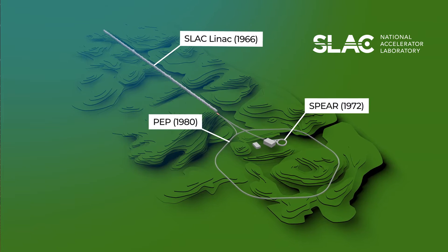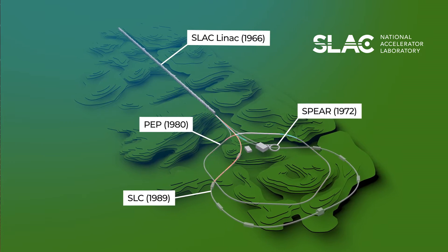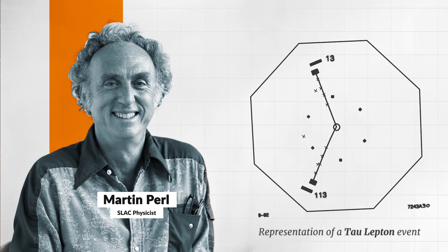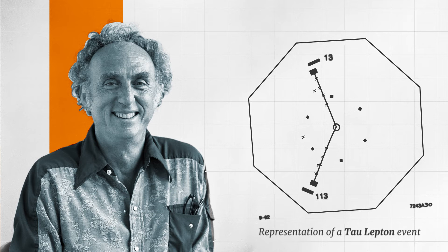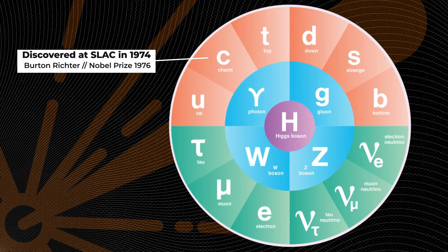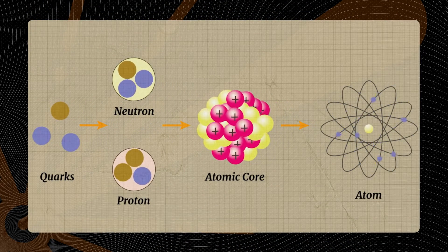SLAC researchers kept improving their particle colliders, building several more to continue their research on particle physics and improve the ways we understand accelerators and particle collisions. In 1975, SLAC's Martin Pearl proved another particle existed — the tau lepton. You can think of the tau lepton as the electron's heavier cousin, and the first known member of a third family of particles. This chart shows how those particle families are categorized. As a result of this discovery, Martin Pearl shared the 1995 Nobel Prize in Physics. Pearl's discovery inspired other scientists to seek out two more quarks and a neutrino, rounding out the third particle family. By the year 2000, only 44 years after the original LINAC was built, all three had been discovered at other laboratories.